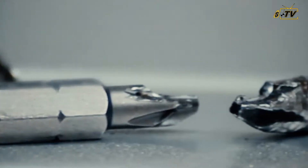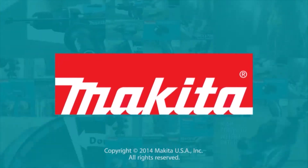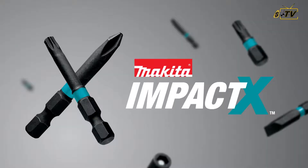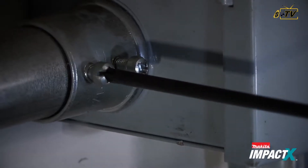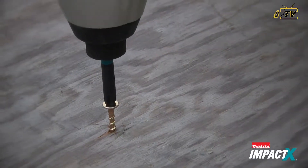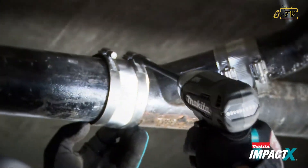Tired of standard insert bits that break and bend? Hit back with IMPACT-X. USA Granite Tools presents IMPACT-X, a new line of insert bits and fastening accessories engineered to stand up to the extreme power of hard-hitting, high-torque drills and impact drivers. Each IMPACT-X bit is equipped with three features.